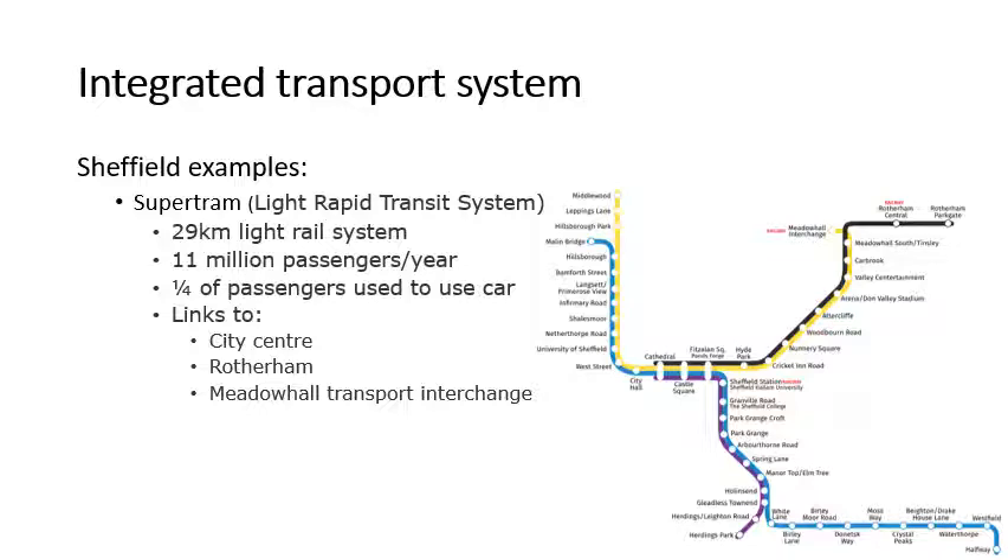A key example of Sheffield's Integrated Transport System is Super Tram. It's what we call a light rapid transit system, or a light rail system. Sheffield has 29 kilometres of track for this system, which was to replace the trams that we used to have a long time ago. Super Tram peaked at about 15 million users, although at the moment it's around about 11 million passengers per year, with a quarter of those passengers giving up their cars to use the Super Tram.